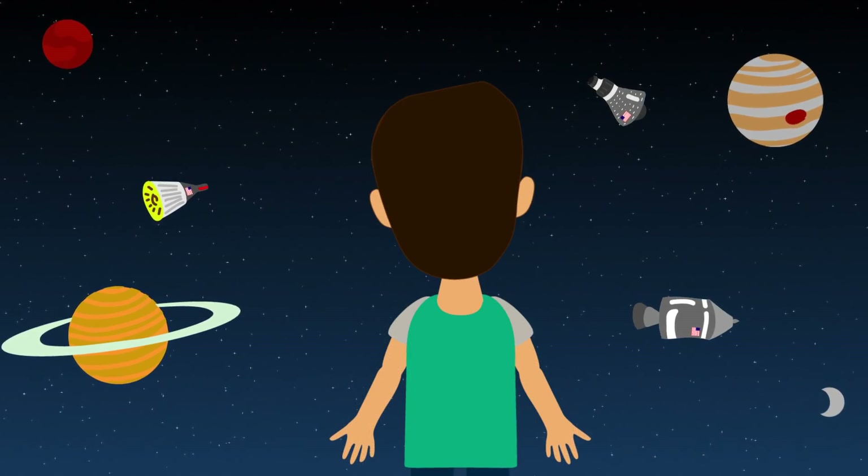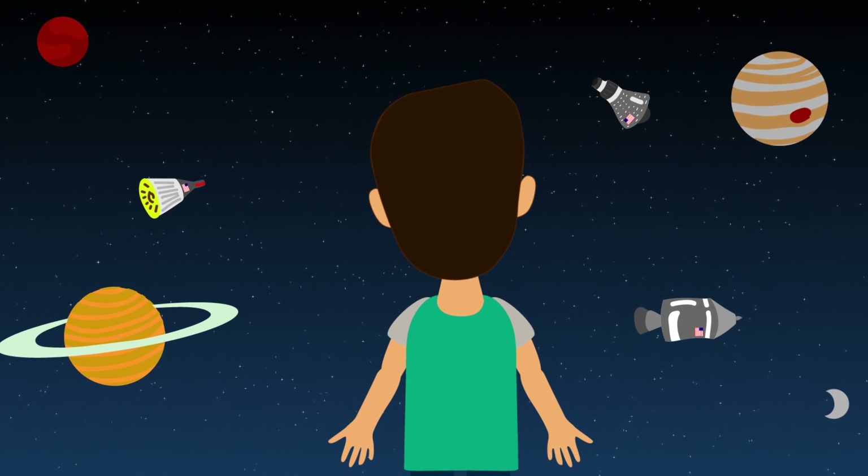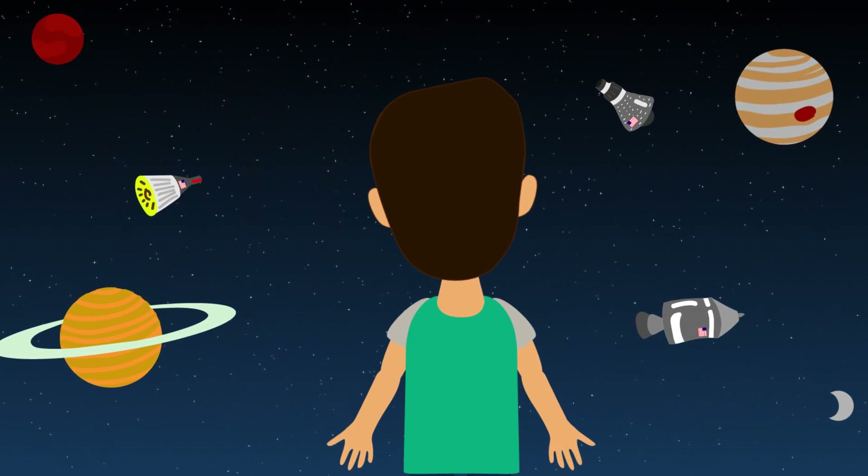Looking at planets, looking at stars, thinking about how satellites worked, thinking about how the space shuttle program worked, and rockets in general — all inspired me at first to think about what it takes to be an engineer.